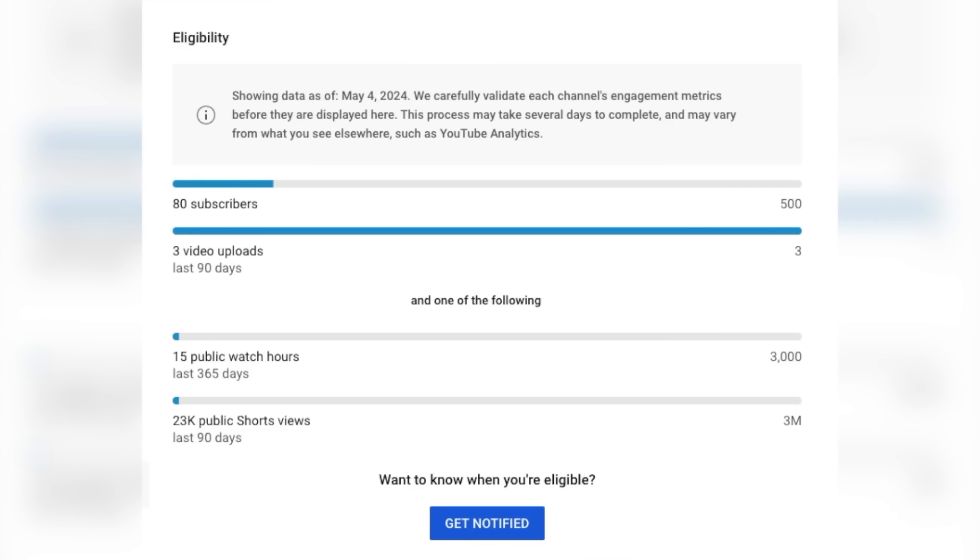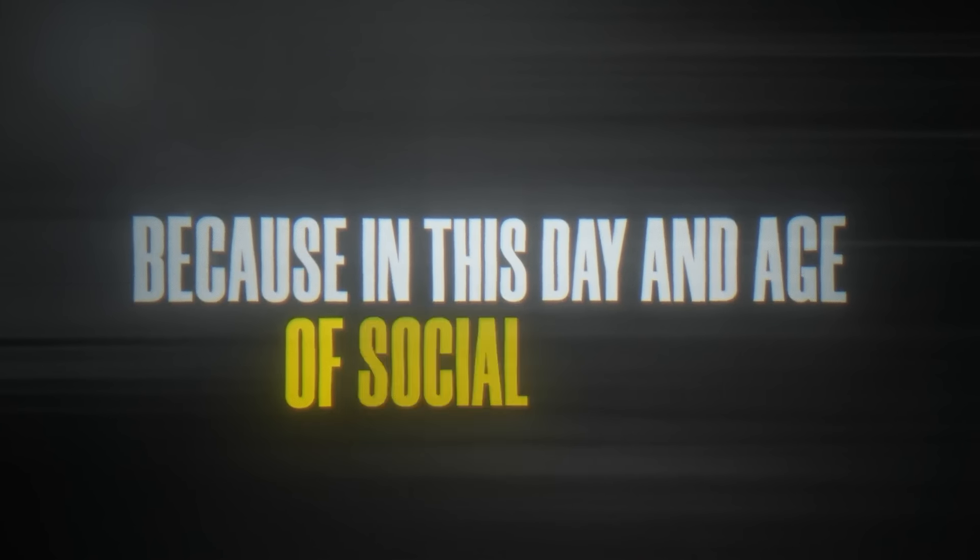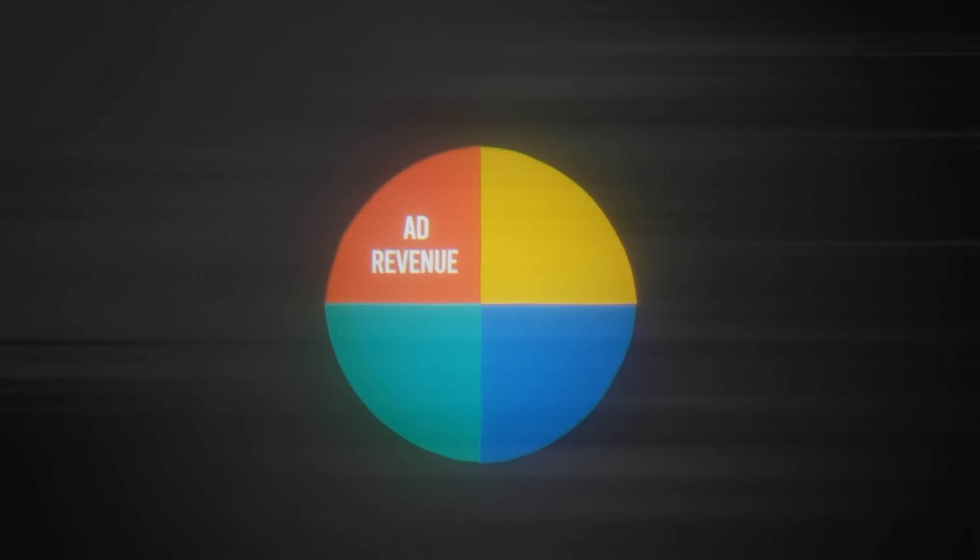To get monetized on YouTube, you need a whopping 3 million shorts views in the last 90 days, so this may take a while. In the meantime, we're going to set up an affiliate site to send traffic to, because in this day and age of social media, it's not smart to rely solely on ad revenue. You have to be creative and diversify your income streams.